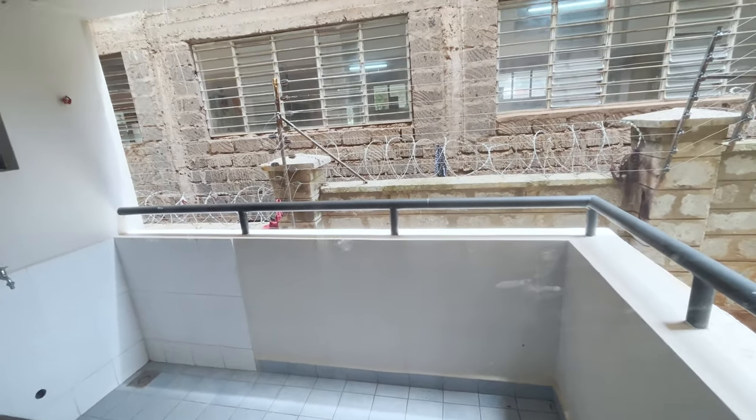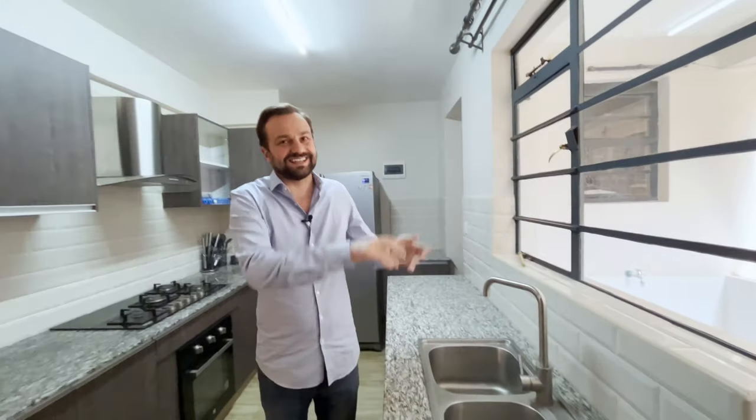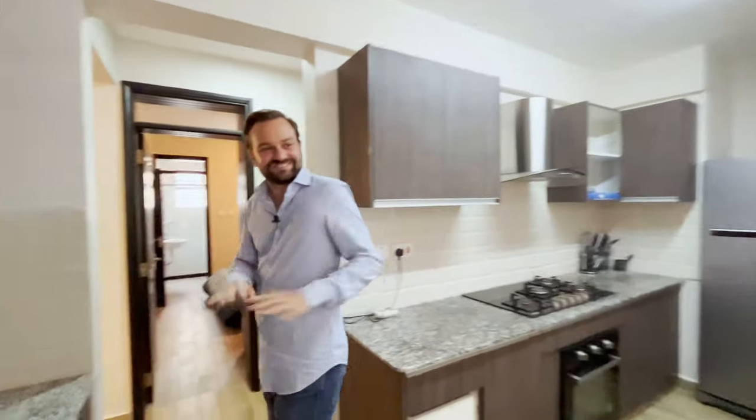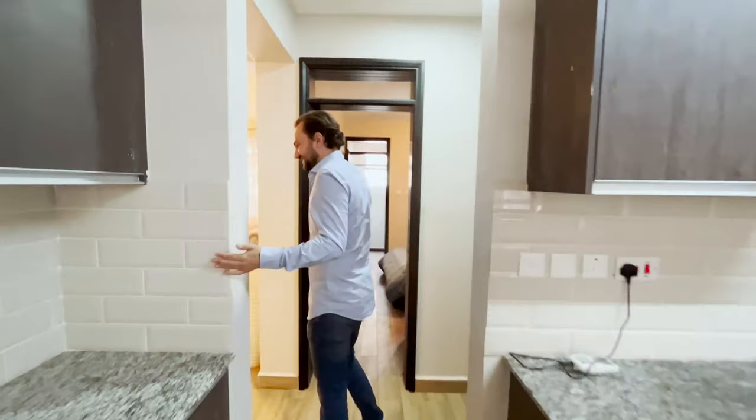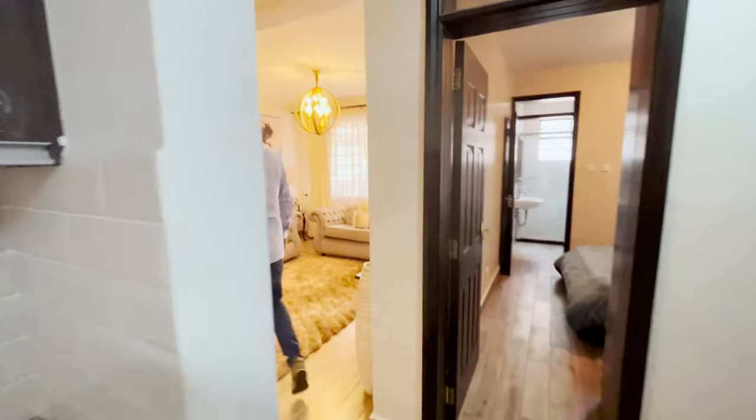There is a balcony space outside the kitchen with water access for a washing machine, and space to let everything dry.